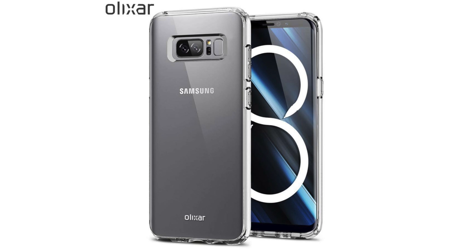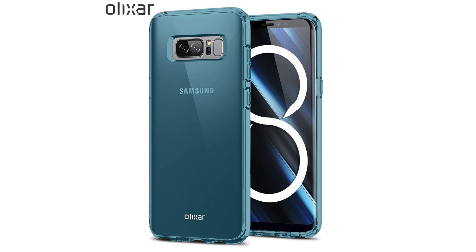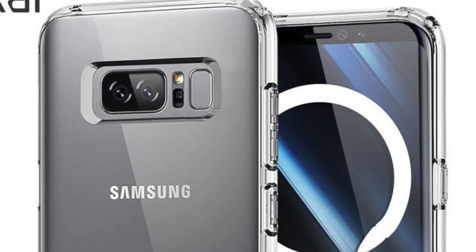These new renders came out today via Alixar — this case maker is on fire. Recently they showed us the iPhone 8 and now the Note 8. You can see no sign of the camera bump on the back, and it's looking pretty okay.